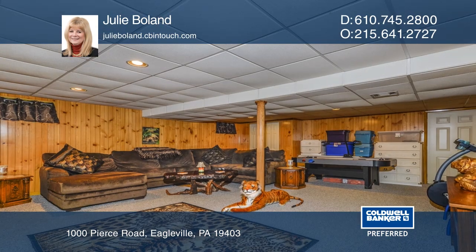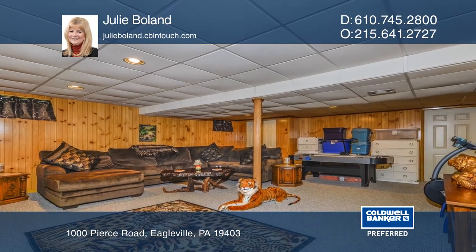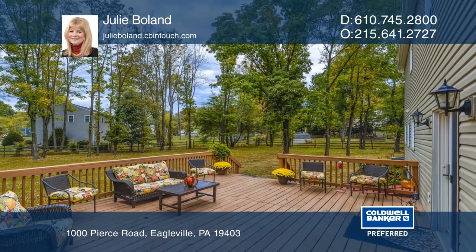Close to Plymouth Meeting and King of Prussia Malls, Valley Forge Park, Elmwood Park Zoo, and so much more.